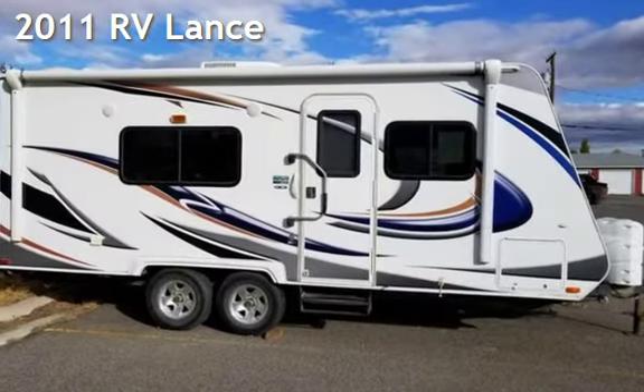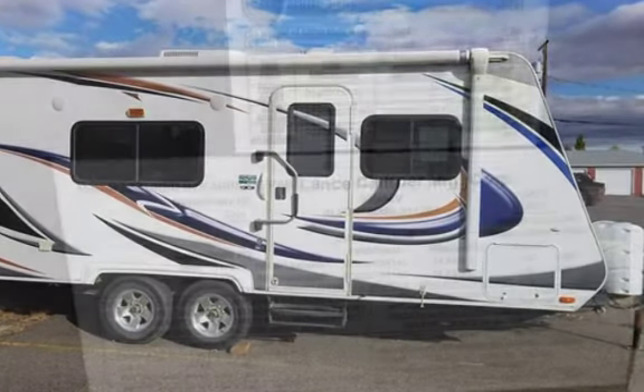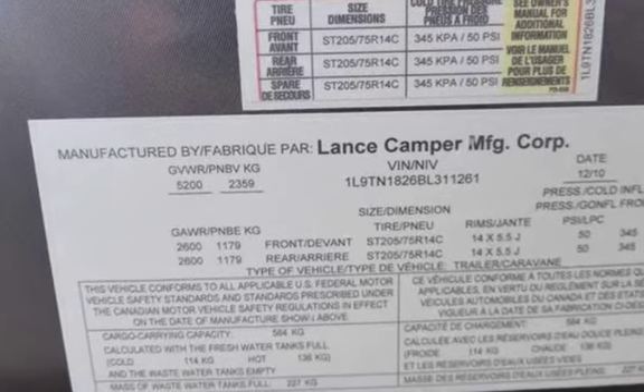Check out this 2011 RV Lance — a lightweight pull trailer that is in incredible condition. This trailer has been well taken care of and is extra clean.